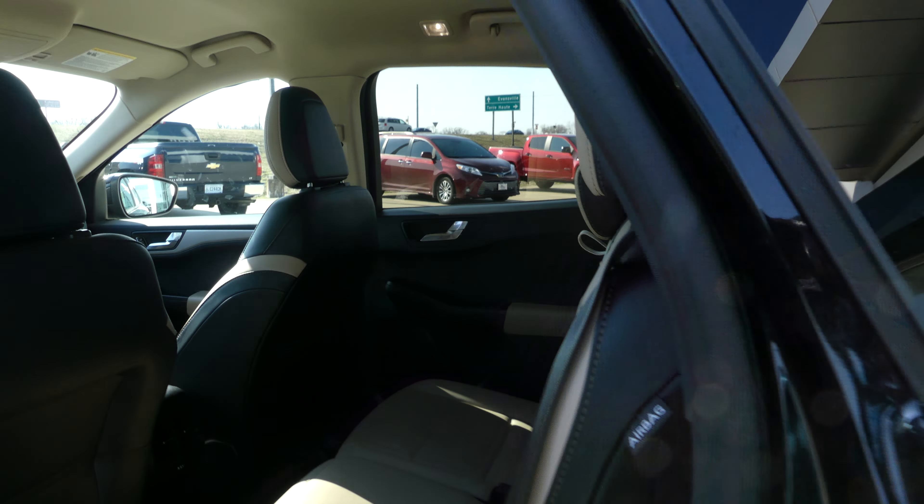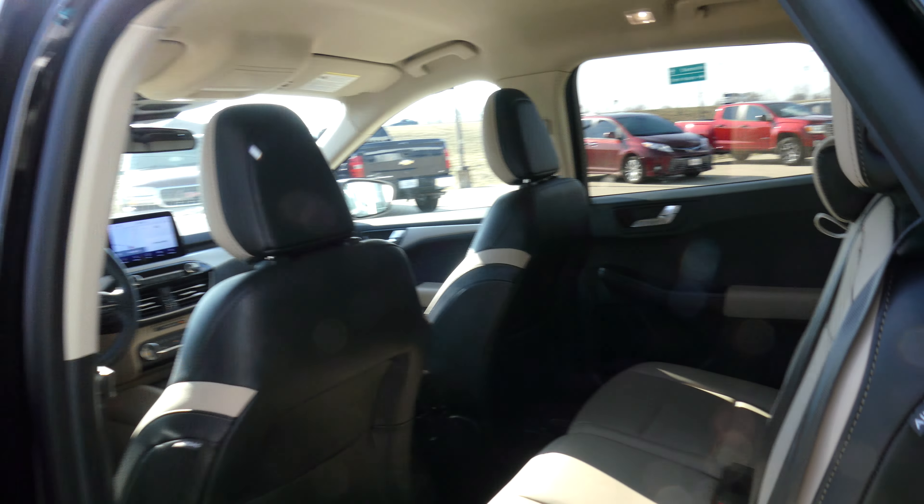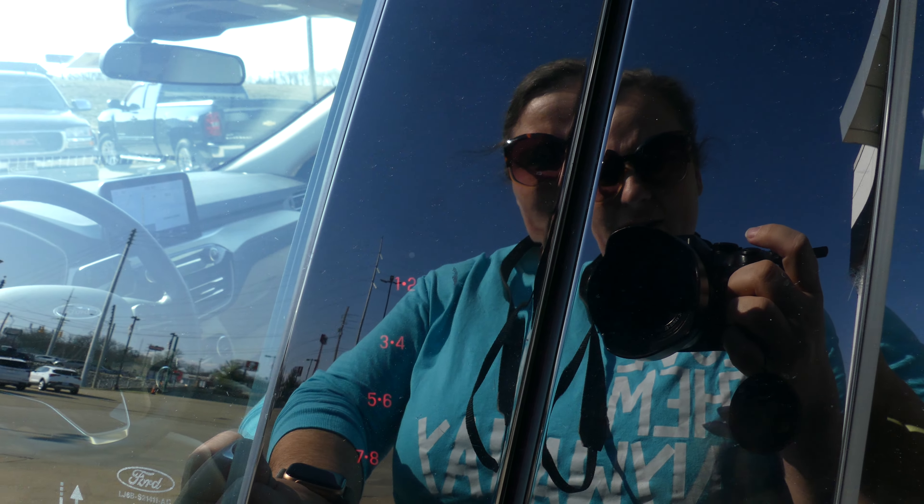Rear passenger seating is this two-tone premium leather. Keypad touch entry.